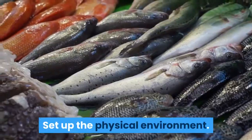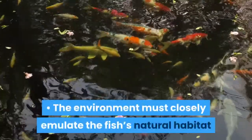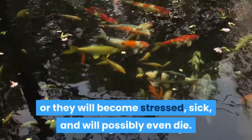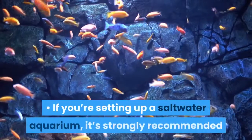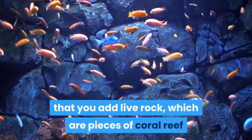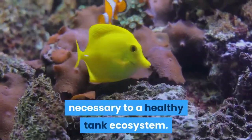Set up the physical environment. Carefully select which environmental features — rocks, plants, ornaments — you include in your aquarium. The environment must closely emulate the fish's natural habitat, or they will become stressed, sick, and will possibly even die. If you're unsure of the proper environment for your fish, consult your local fish or aquarium store. If you're setting up a saltwater aquarium, it's strongly recommended that you add live rock — pieces of coral reef that naturally break or fall off — as live rock contains many live organisms necessary to a healthy tank ecosystem.